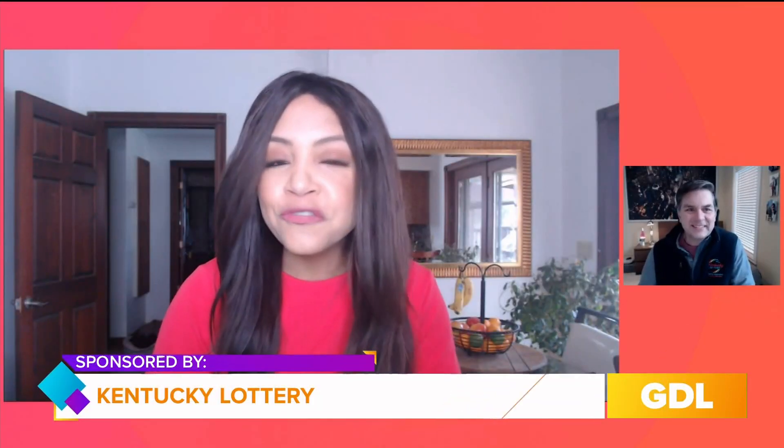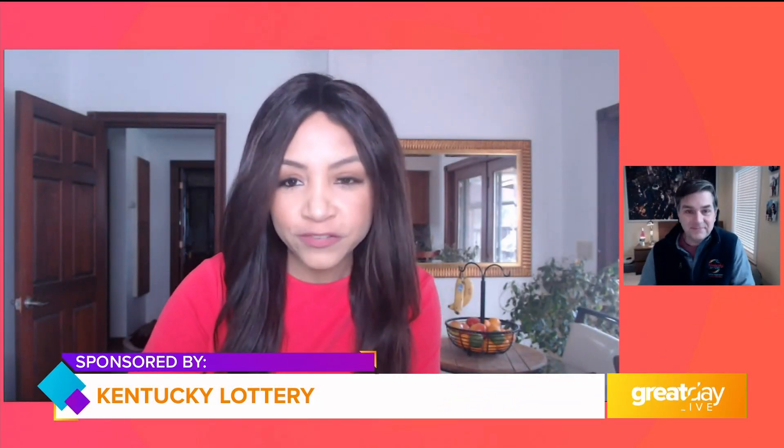The Kentucky Lottery has a new family of scratch-offs, and Chip Polston joins us this morning with all of the details. We love when you come on and introduce a new family. This new family of scratch-off tickets has what's called a rolling jackpot feature, which is also new. So how does all this work?